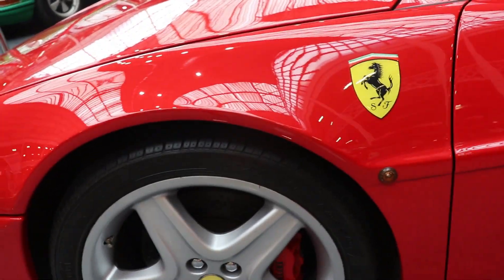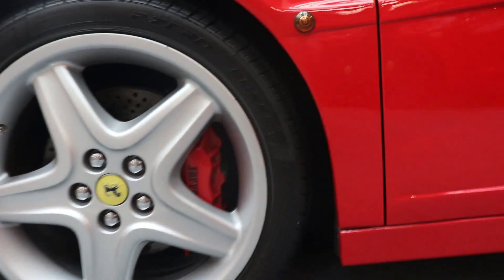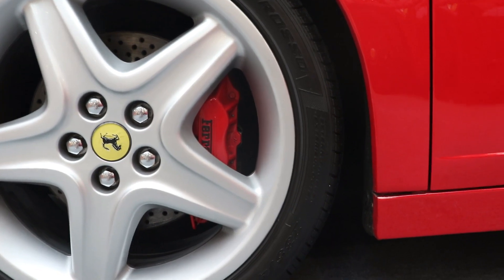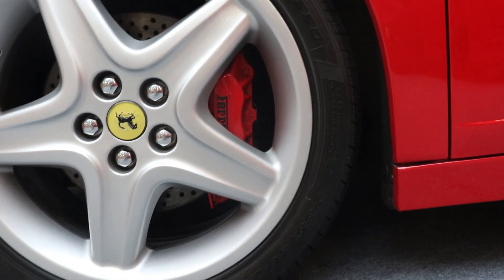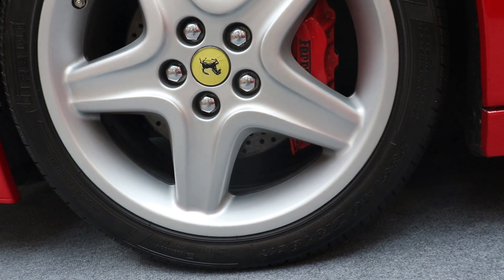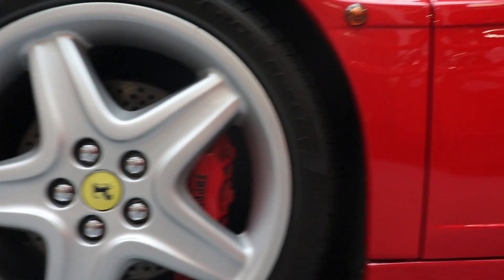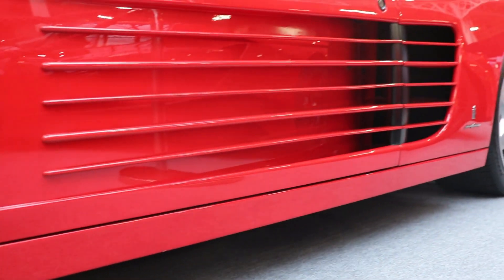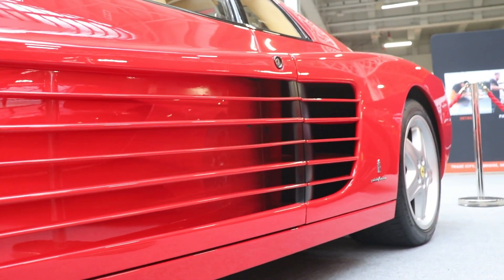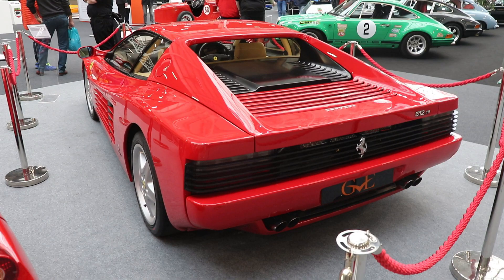But in 1991 the car was already 7 years old and other great cars came on the market — cars like the Jaguar XJ220, Lamborghini Diablo of course, Bugatti EB110, and even new models from not-that-expensive brands like BMW 850i and Mercedes-Benz 600 SL — so they needed to make a change. And of course the new model came: Ferrari 512 TR.